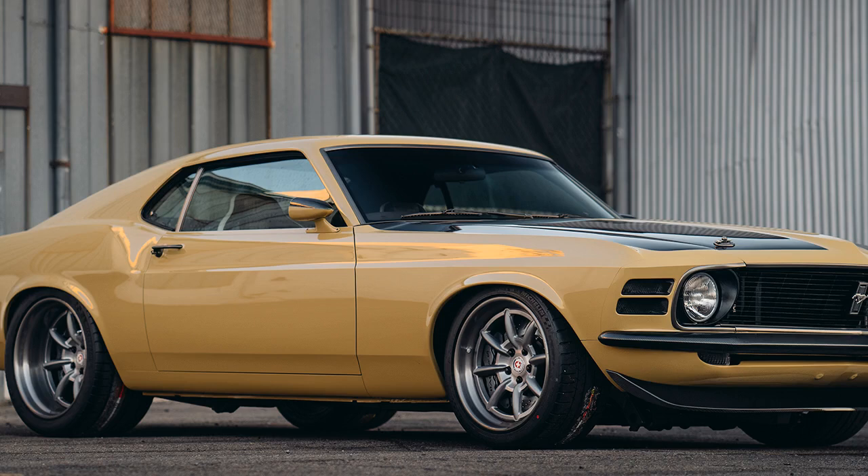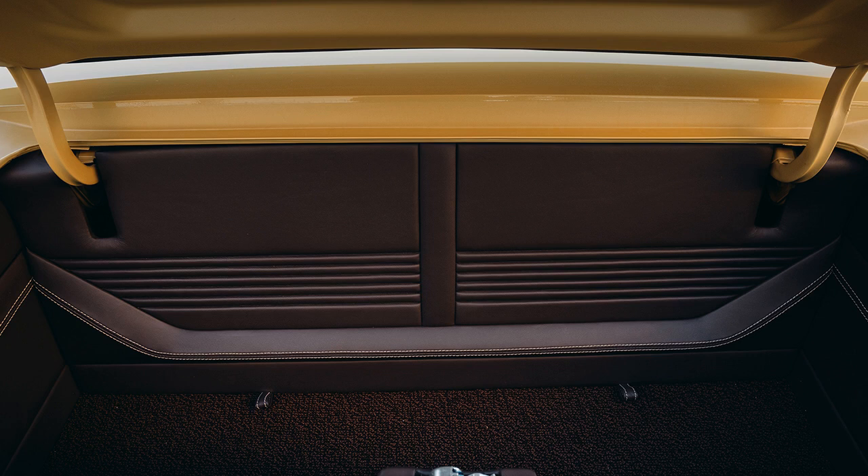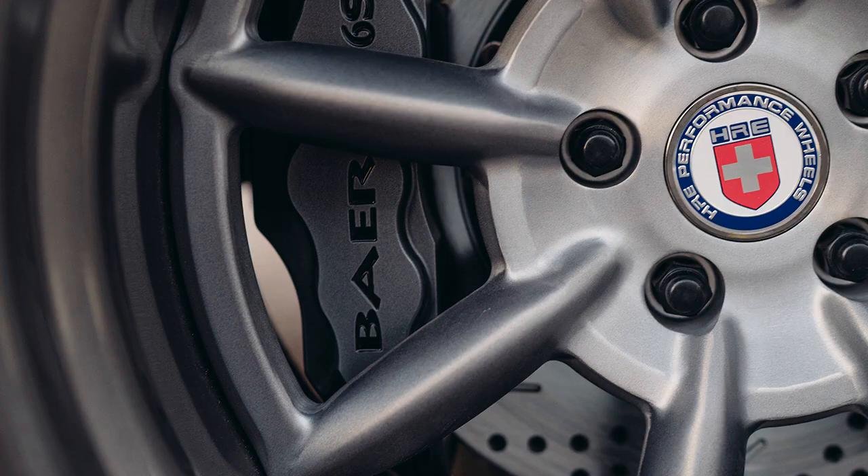The 1970 Ford Mustang Boss 302 has always been a looker, but this restrained restomod debuting at the 2017 SEMA show might just give the original design a run for its money. Actor Robert Downey Jr. commissioned Speedcore to make this customized Boss, which comes with a new beating heart from Ford Performance and custom carbon fiber parts. Speedcore say Downey Jr. was involved in the entire process, and it's a true one-of-a-kind model with the right mix of retro and modern.